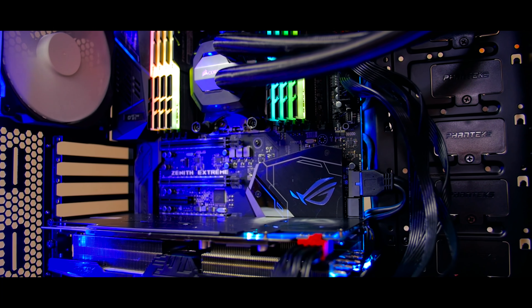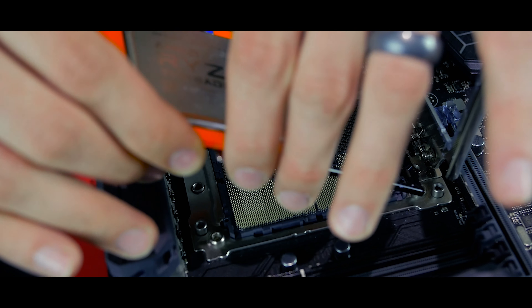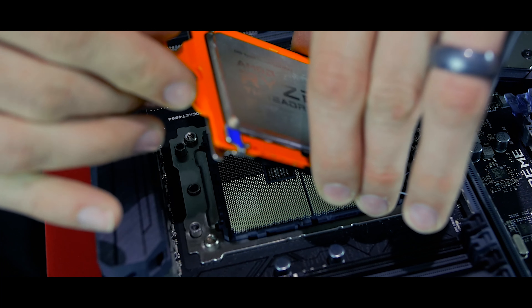If you don't like the visual design of the Zenith Extreme, you're wrong. Just wrong. But let's talk about what the Zenith Extreme brings to the table.